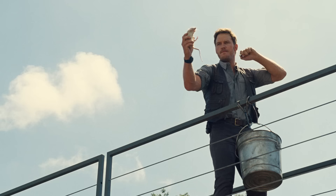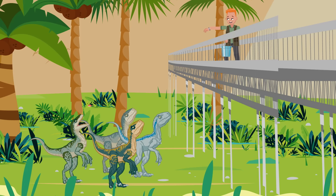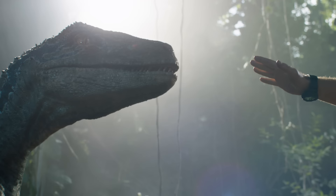Owen taught his pack of raptors over 40 vocal commands using a simple method called clicker training. You teach the dinos commands through clicks and phrases, giving them food each time they obey a command. If you do that over and over again, even an unruly raptor will begin to obey your commands. It just takes lots of patience and even more practice to get just right — and when it comes to raptors, you're going to want to get it right.